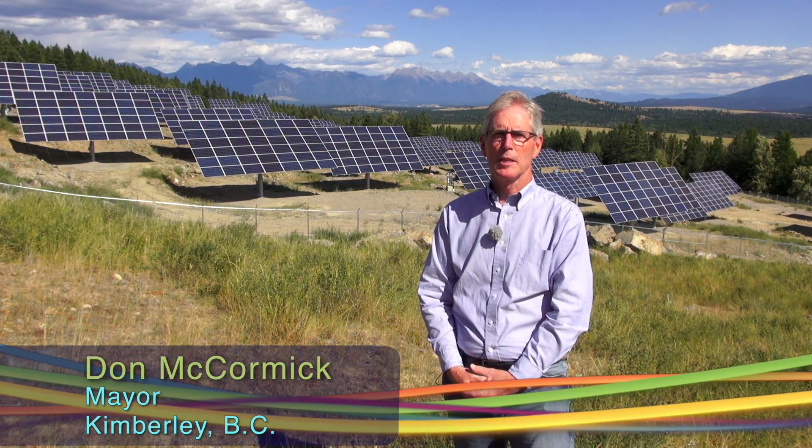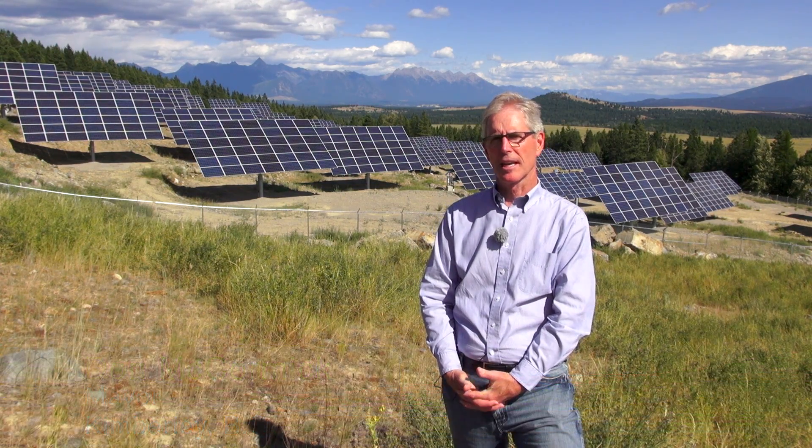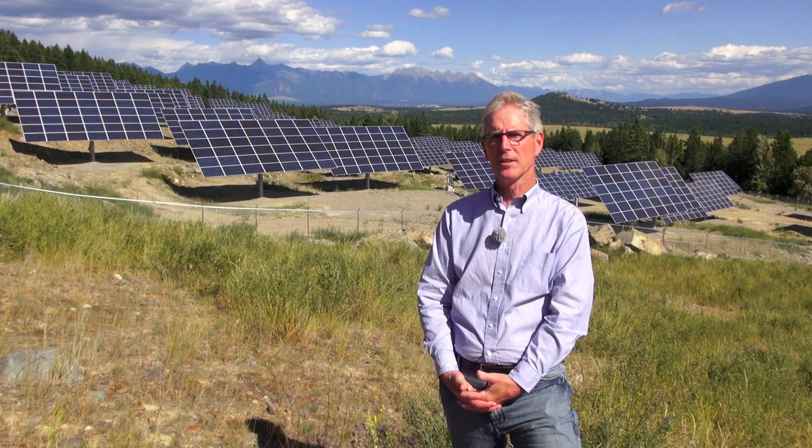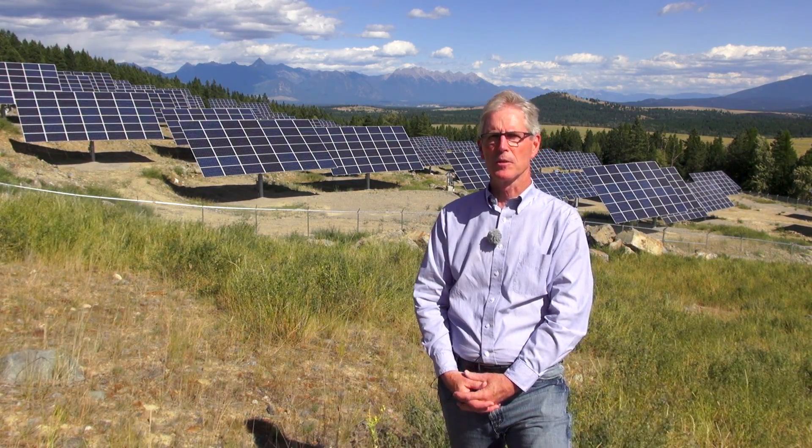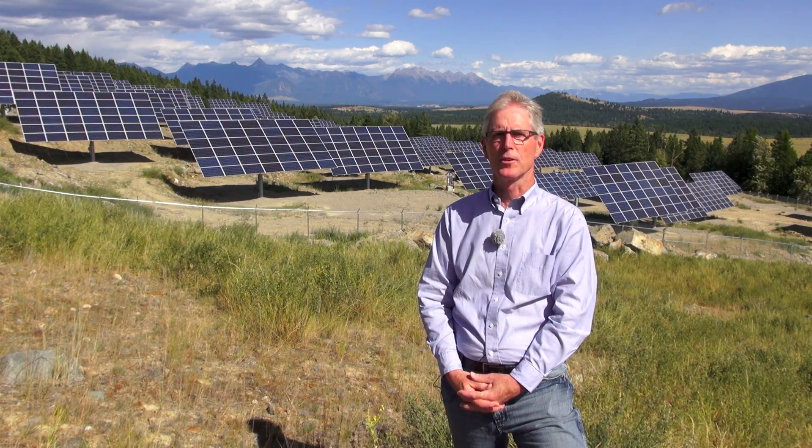My name is Don McCormick and I'm the mayor of Kimberley, BC. We're standing here on the site of Kimberley's newest solar field, which we have aptly called the Sun Mine in respect of the heritage that we've had as a mining community for the last hundred years.